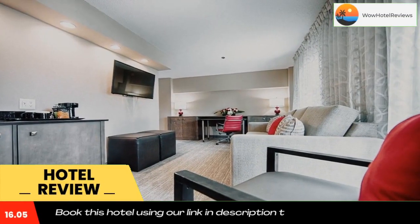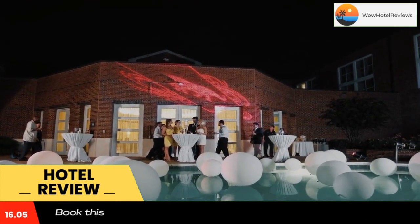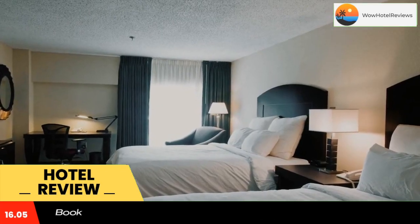Hotel Capstone is an Alabama hotel located in Tuscaloosa City Center on the University of Alabama campus. Features include free Wi-Fi and an outdoor seasonal pool.